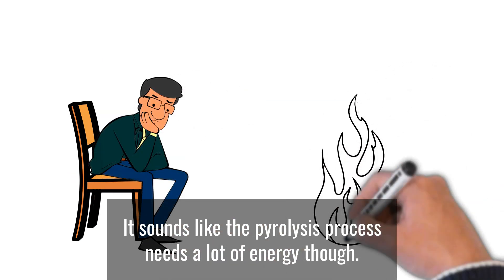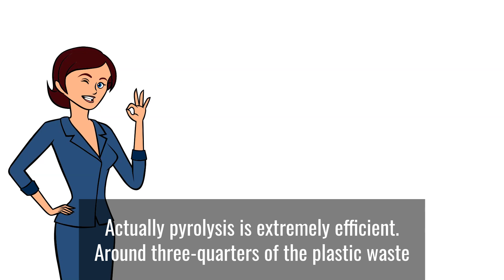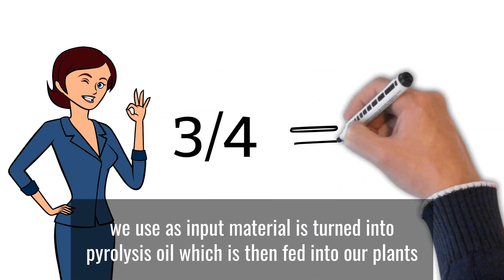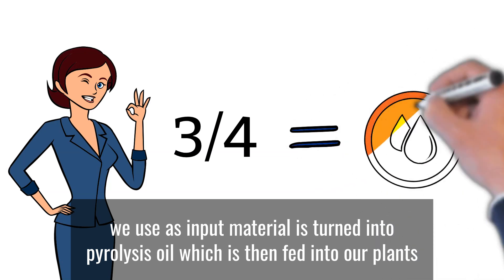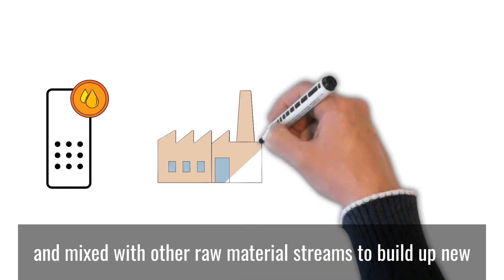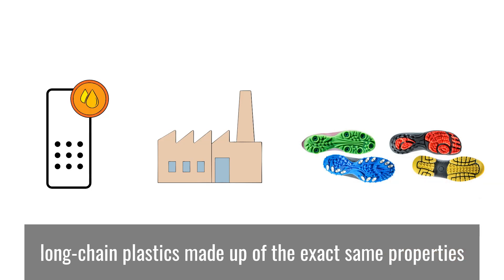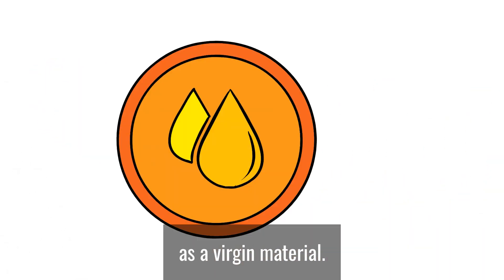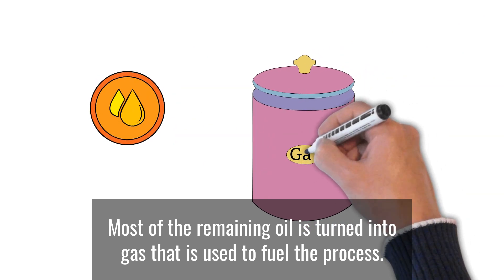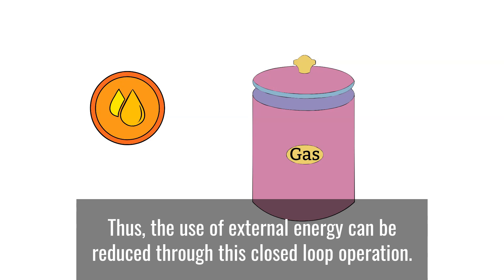It sounds like the pyrolysis process needs a lot of energy, though. Actually, pyrolysis is extremely efficient. Around three-quarters of the plastic waste we use as input material is turned into pyrolysis oil, which is then fed into our plants and mixed with other raw material streams to build up new long-chain plastics made up of the exact same properties as the virgin material. Most of the remaining oil is turned into gas that is used to fuel the process. Thus, the use of external energy can be reduced through this closed-loop operation.